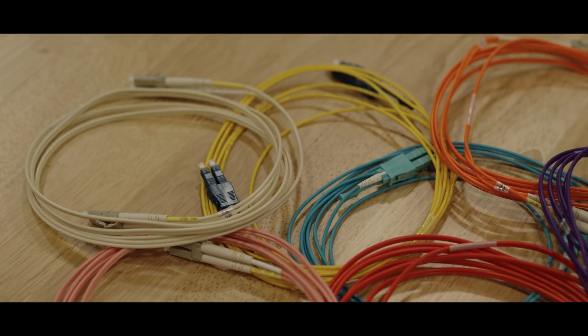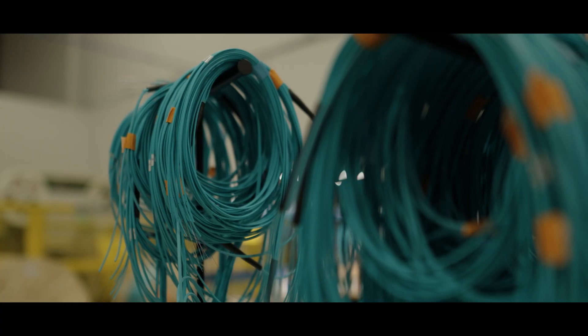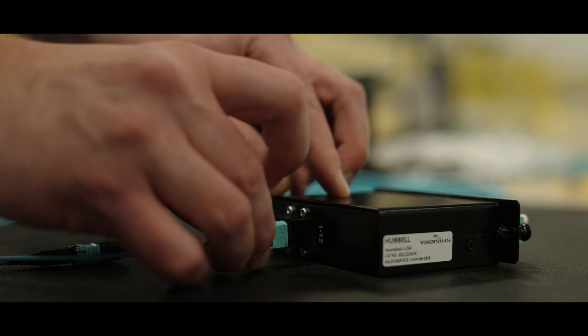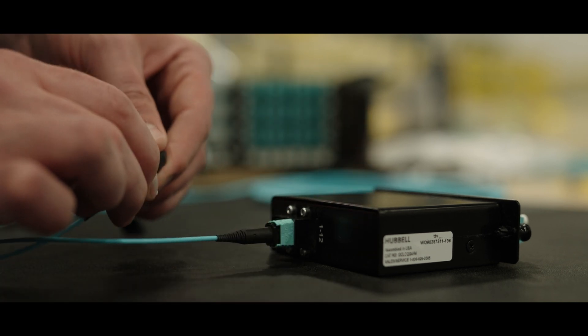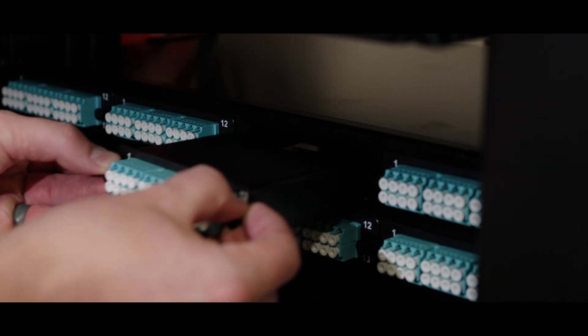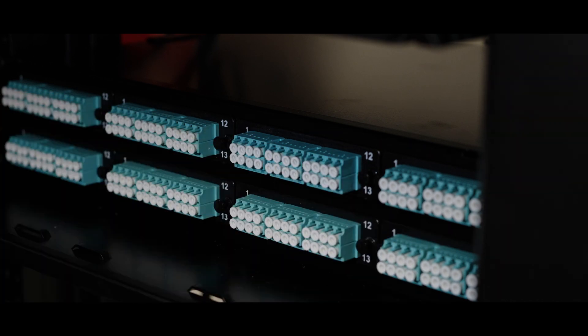With our breadth of product offerings, Hubble can provide a complete solution for your entire infrastructure needs. Our MPO assemblies easily plug into the back of our standard or high-density cassettes. Our feature-rich enclosures are designed to accept pushpins to lock the connection in place.